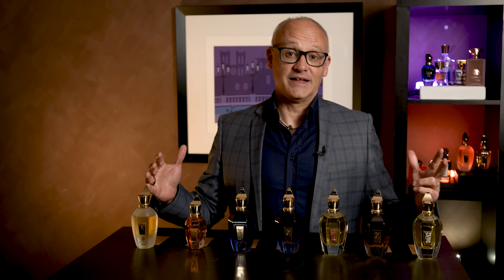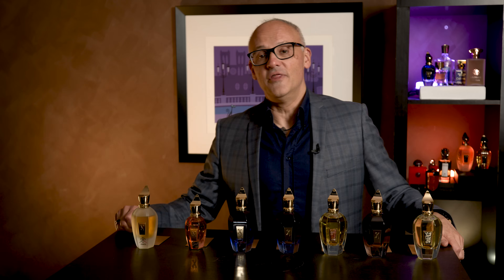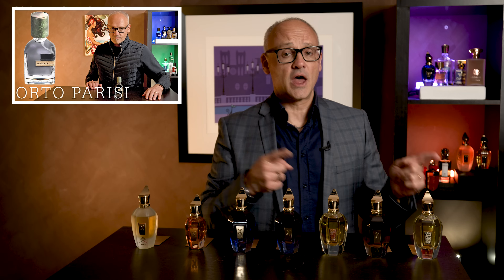Why is there always a Zerjoff? Because I really enjoy the Zerjoff house. I really enjoy their library of perfumes. I also love the Orto Parisi range, however Orto Parisi is designed for the niche lover. Someone coming in from designer fragrances is going to find Orto Parisi a little bit challenging — like, what is going on here?